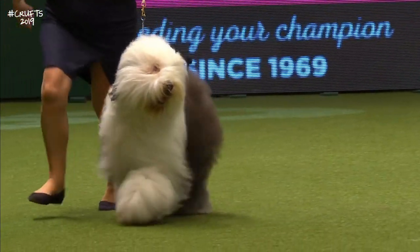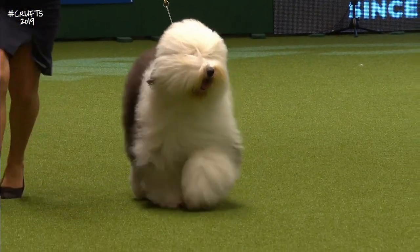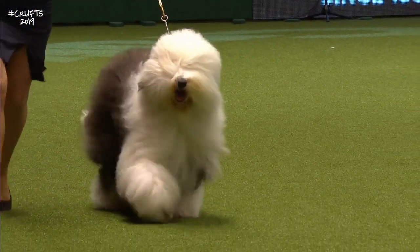However, clipped off, they make fun-loving household family companions. 119 of them were here, so there's a wonderful entry.